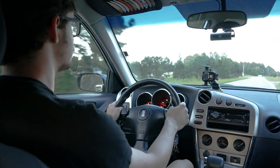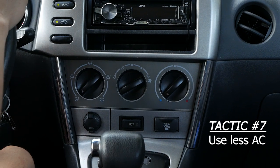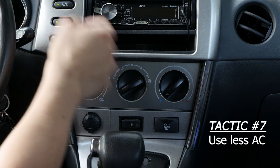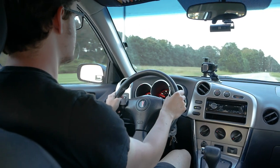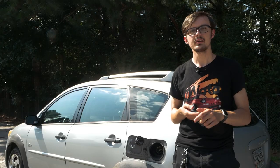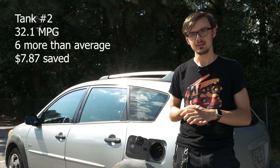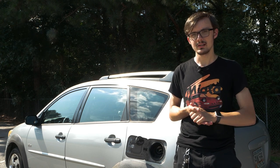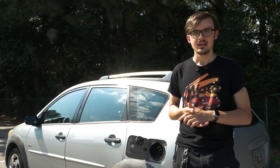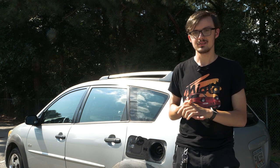I also used my AC less. When I needed it, I turned it on full blast, and when I started to feel cold, I switched it off. I did do this experiment in the summer, so I didn't do this as much as I could have. On my second fill-up, I averaged 32.1 MPG — only 1.5 MPG better than my last tank, but a whole 6 MPG better than my average, saving $7.87 over my average tank.